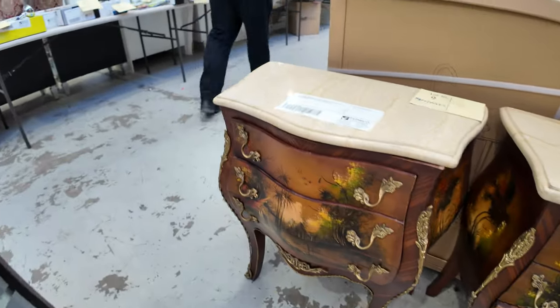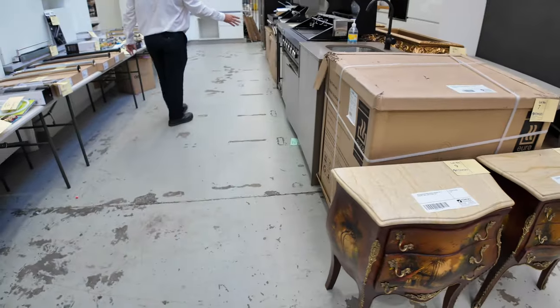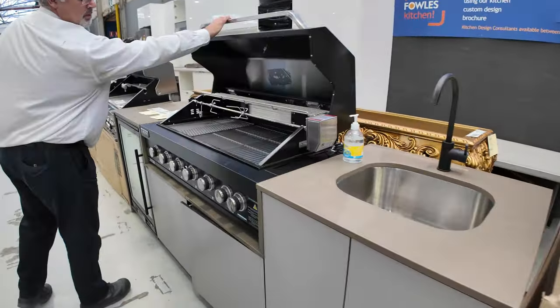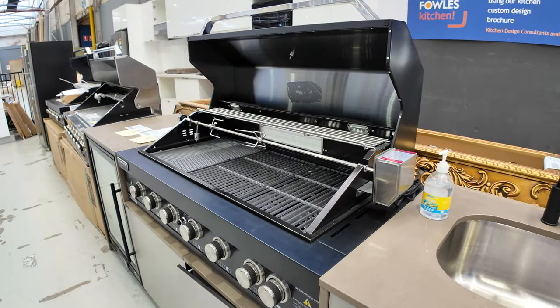As we move through we've still got some al fresco kitchens. These ones come complete with a rotisserie, the black enamel hood on them, the big 1200mm barbie, sink, fridge — the whole works.